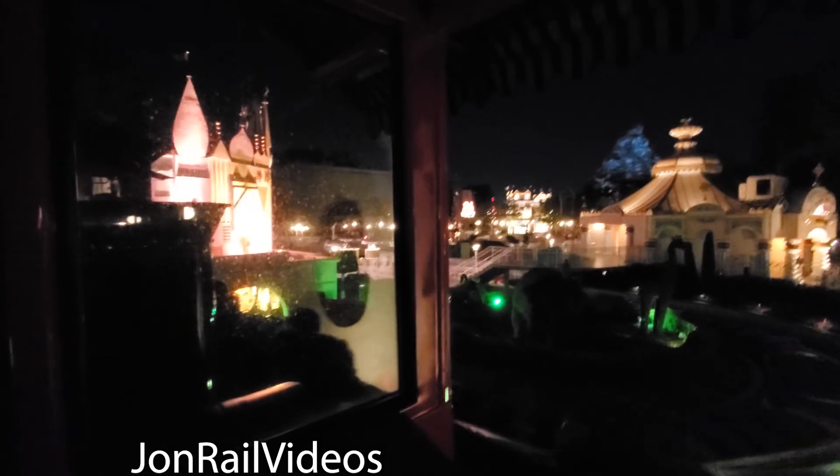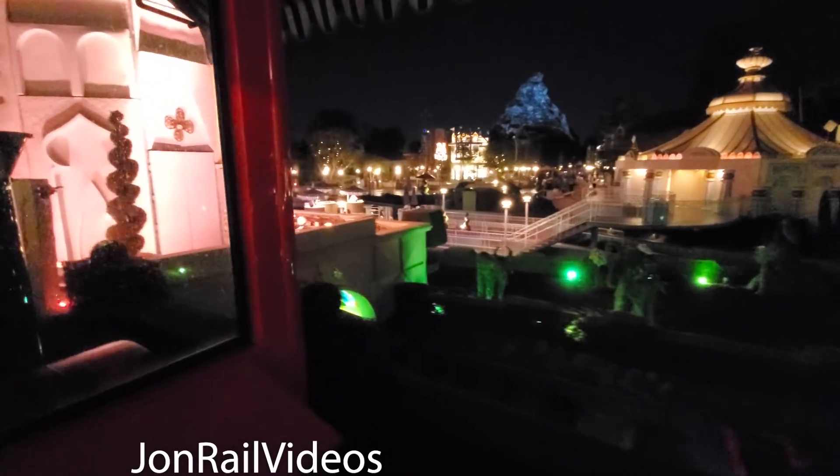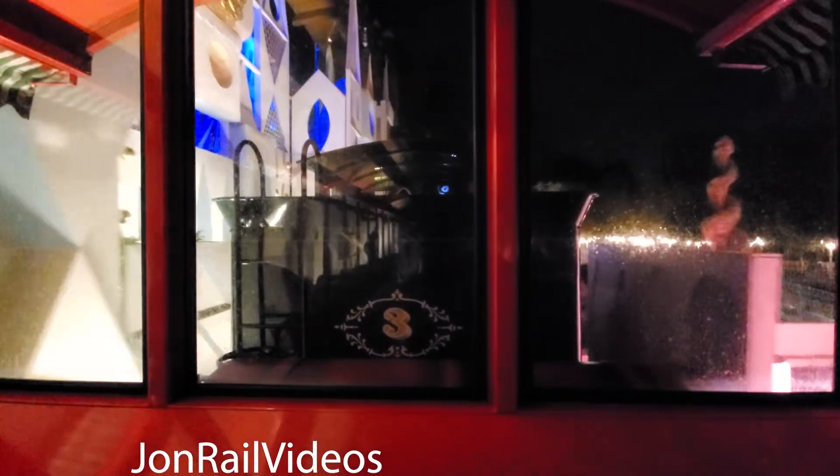Welcome to the Disneyland Railroad. Please keep your hands, arms, feet and legs inside the train. Parents, watch your children and make sure they are seated away from the train opening. Our next stop will be Tomorrowland, where we will be picking up a few extra passengers but no deboarding. Our next deboarding station will be Main Street USA. As we leave Toontown Depot, we get a real nice view of the happiest land of them all — Fantasyland.